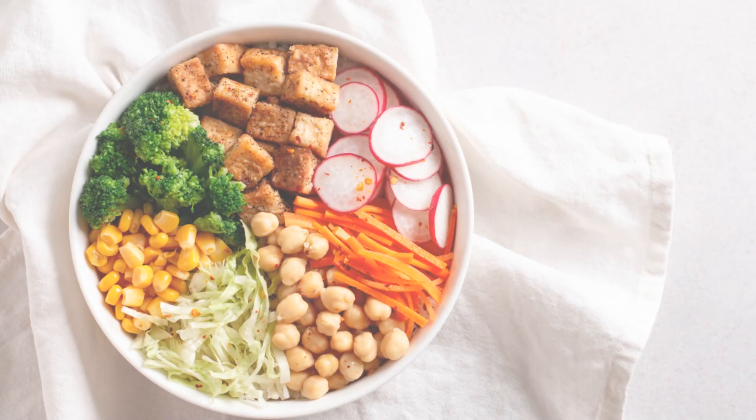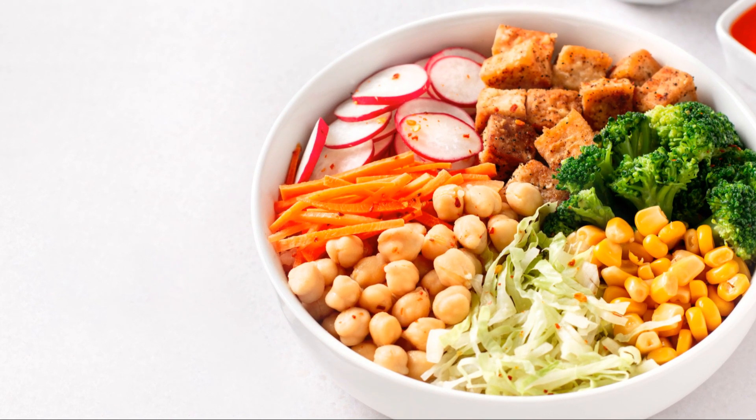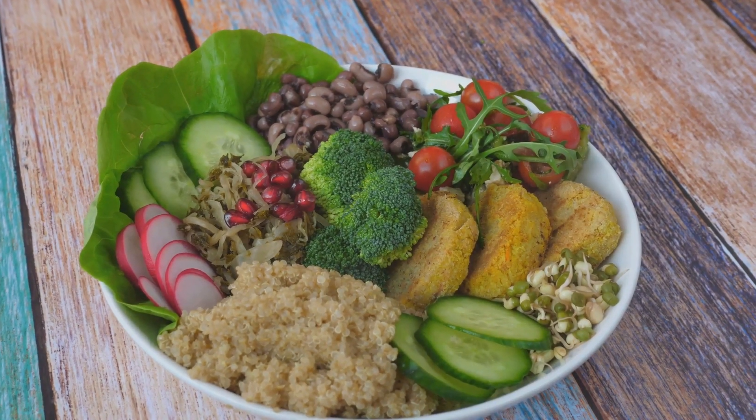The fourth meal on our list is the vegan Buddha bowl. This colorful dish boasts a variety of vegetables, chickpeas, and brown rice, topped with a tahini dressing. The high-fiber content in this meal helps in digestion, while the chickpeas and brown rice provide the necessary proteins.